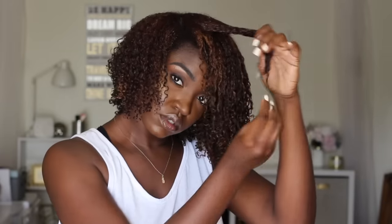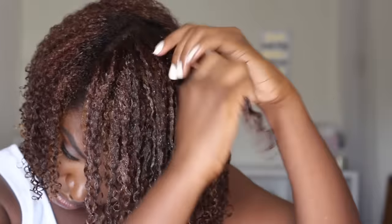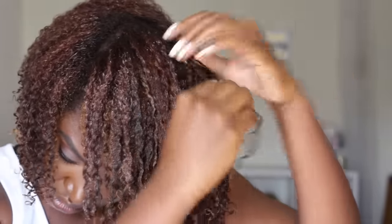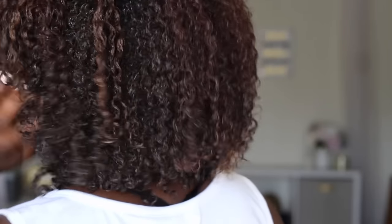Decide where you want your part to be as you get more towards the front. I decided to do a deep part, but you can do a middle part or a not-as-deep part — it's up to you. I decided to let my hair air dry, especially with this color. If I decide not to air dry, I can definitely diffuse it with my blow dryer.